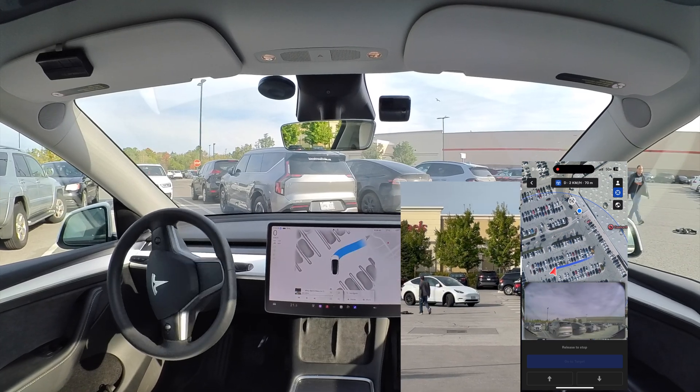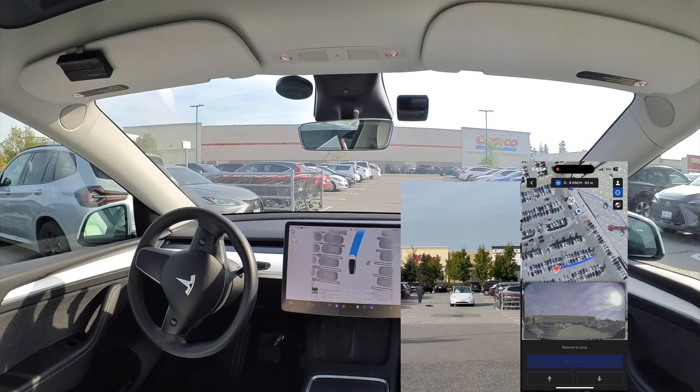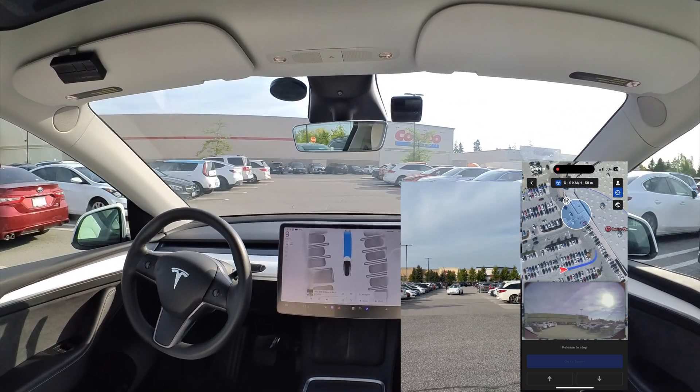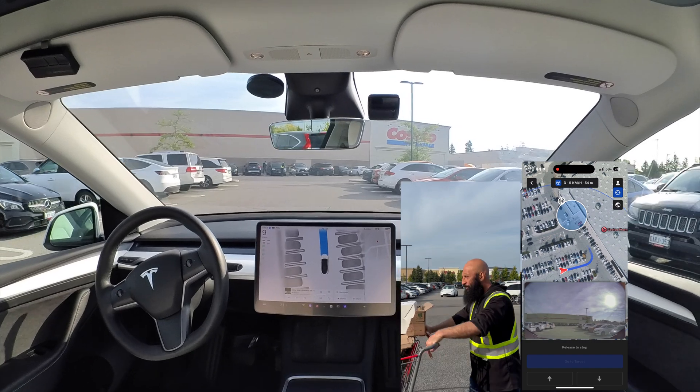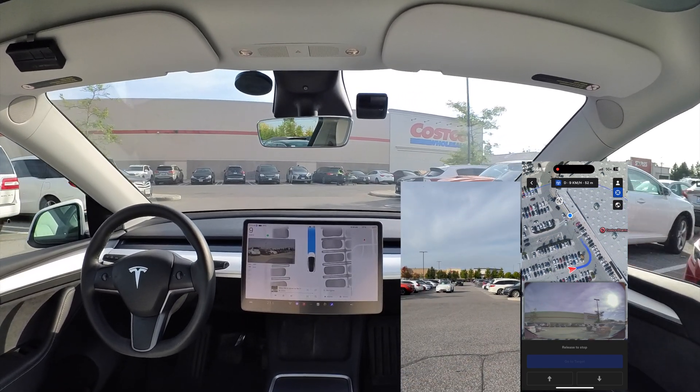Cautiously going out, doing a good job. As you can see there's a pedestrian in front — waiting for them to pass and then moving forward. There are some comments where people are saying Smart Summon is going too slowly during the parking lot. I don't know how you drive through a Costco parking lot, but I think the speed is more than fine.